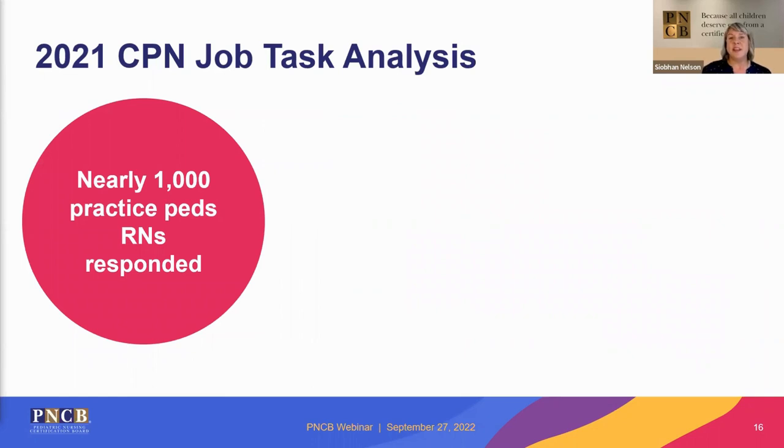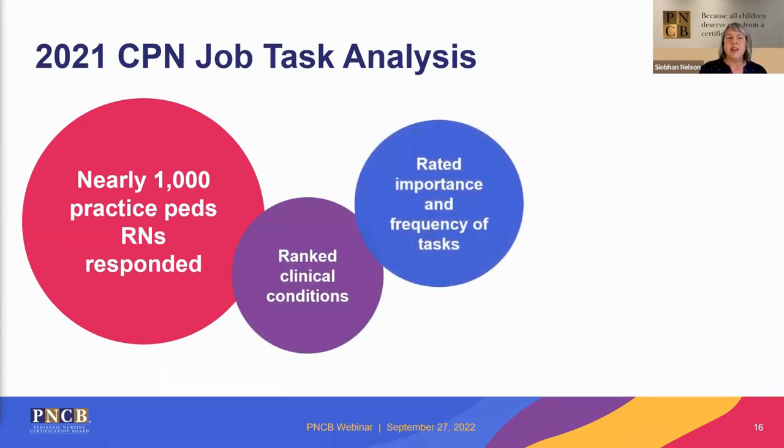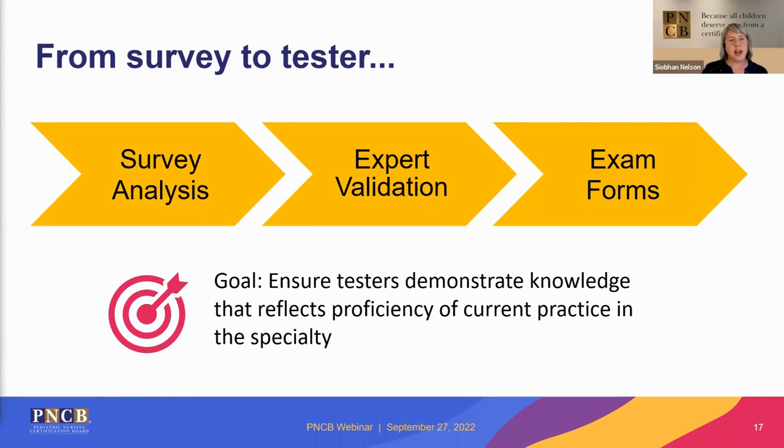This research was last conducted in 2021, and it usually takes about six to nine months to conduct — not a small task. This recent one had about 1,000 active pediatric nurses respond. They ranked the clinical categories, the importance of the tasks, and the frequency of the tasks based on their own practice. Once collected, the survey information is reviewed by the JTA committee and applied to the exams. The point of all this is for PNCB to maintain accreditation and ensure proficiency in current pediatric practice.